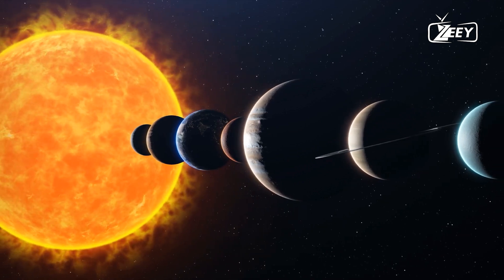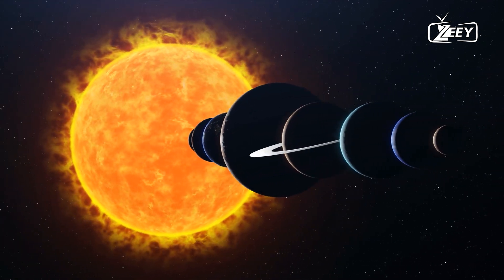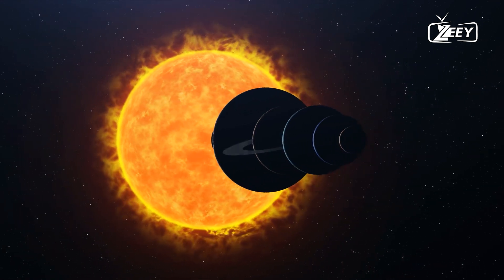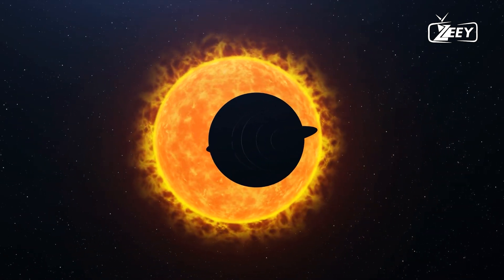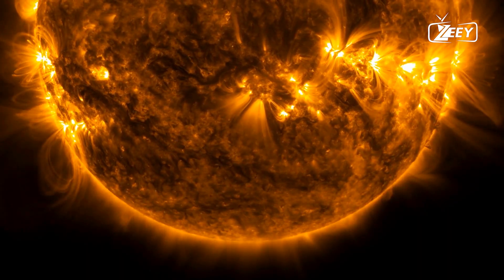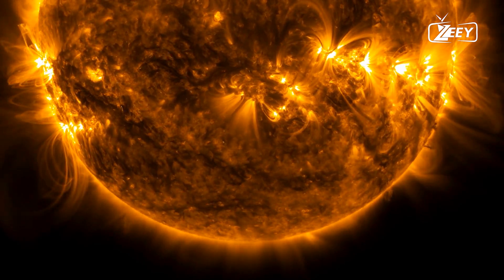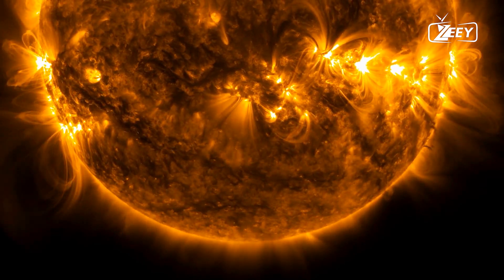However, traveling to the sun isn't necessary to study it. For decades, astronomers have utilized a variety of tools, including ground-based telescopes and orbiting spacecraft, to investigate its scorching, mysterious layers. The sun is an enormous sphere of extremely hot plasma.